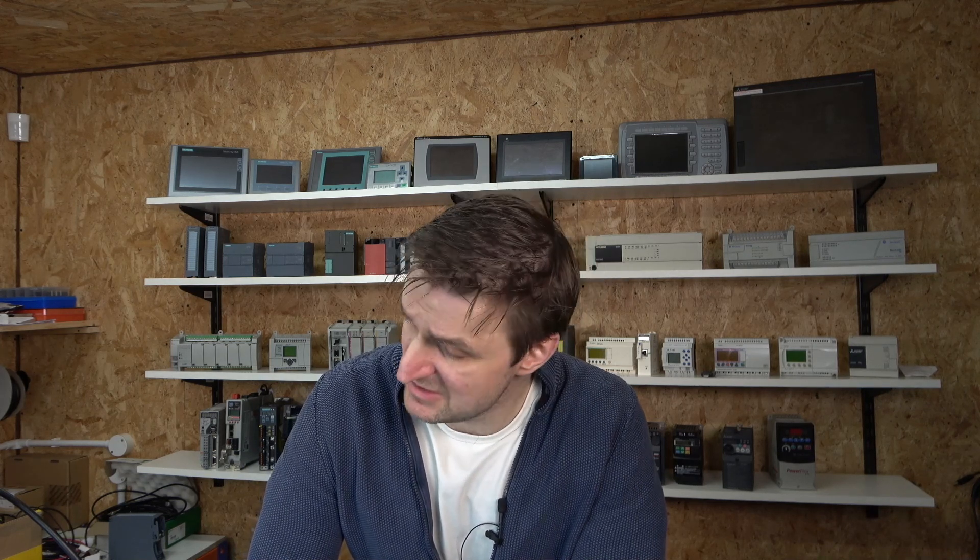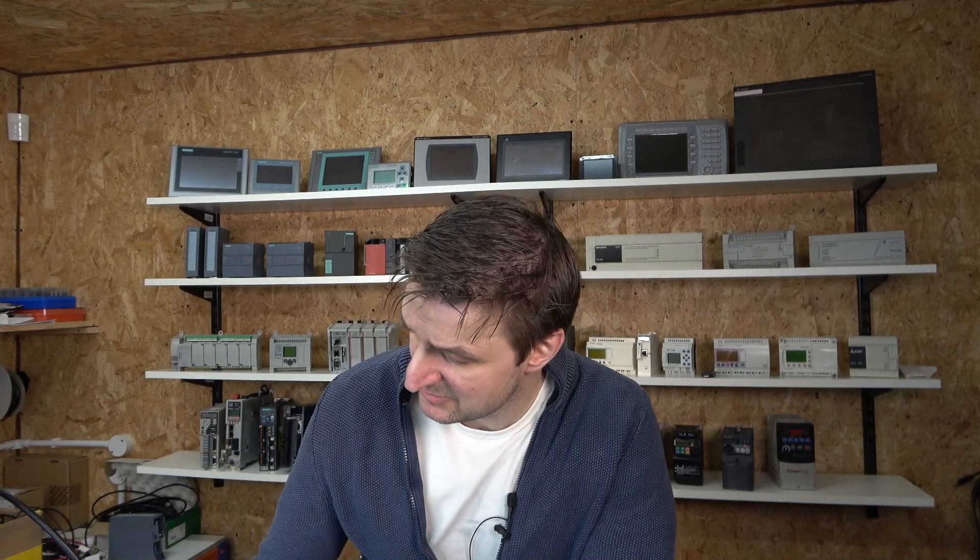So there we go, ladies and gentlemen — that's what I use. That's the laptop I'm using for my PLC programming. Thank you very much for watching. See you in the next video.